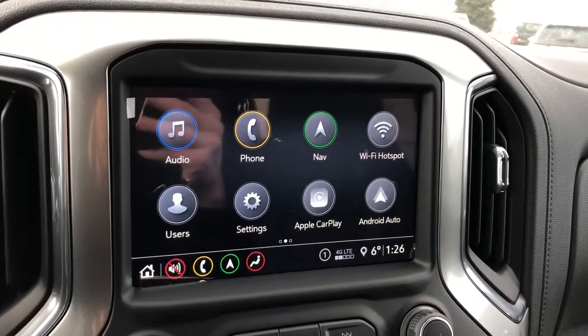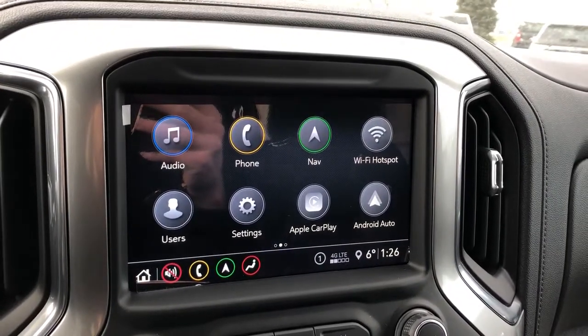The infotainment screen features our audio, navigation, Apple CarPlay, and Android Auto, as well as our backup camera.